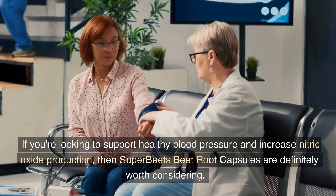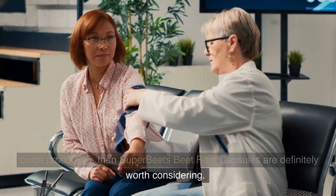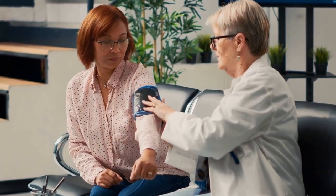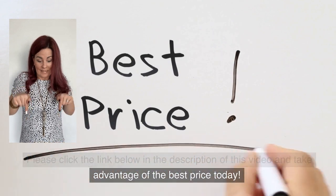If you're looking to support healthy blood pressure and increase nitric oxide production, then Super Beets Beet Root Capsules are definitely worth considering. Please click the link below in the description of this video and take advantage of the best price today.